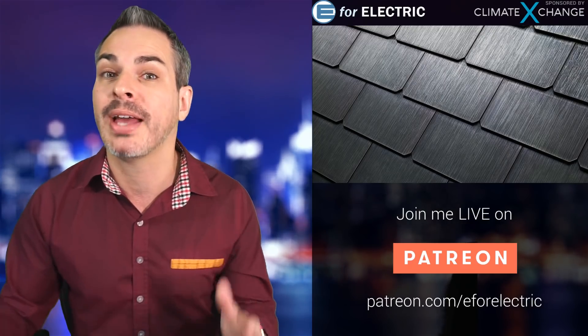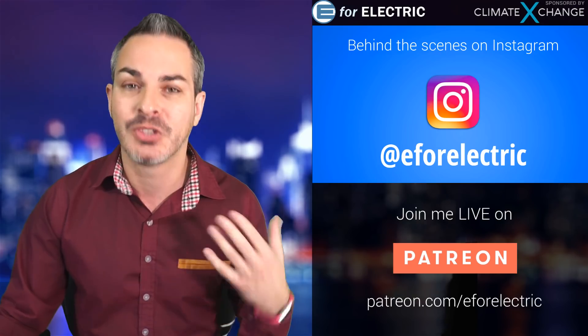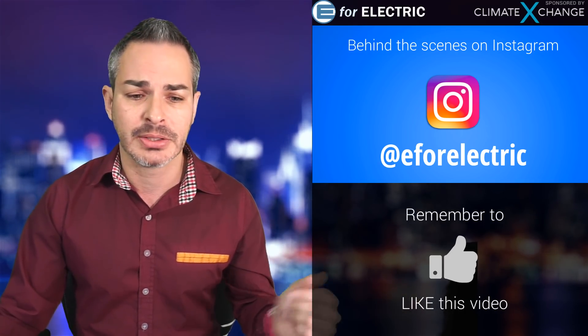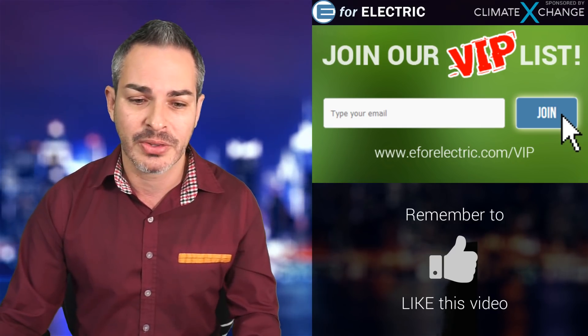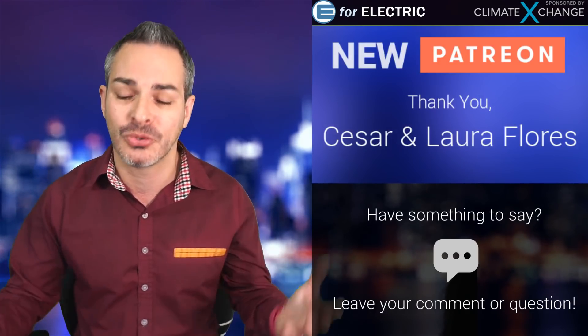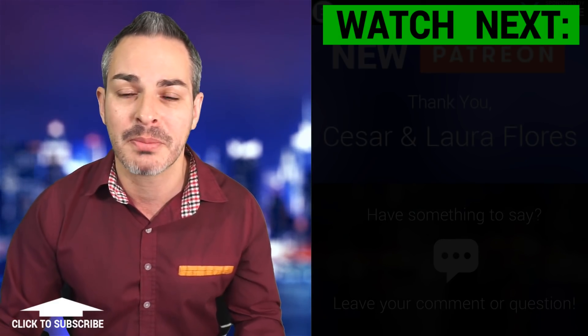Let me know if you're thinking of getting one, or maybe you already have one — definitely reach out to me. If you want to see some behind-the-scenes footage when I go on location to check out solar roofs, cars, and stuff like that, check me out on Instagram and follow me at E4Electric. Quick shout out to one of my newer Patreons — thank you to Cesar and Laura Flores for becoming a Patreon and supporting this channel. I'm a full-time YouTuber, so thank you so much. Don't forget to subscribe to our VIP links — it's a bonus story we send out every Saturday. Let me know in the comments if you think the solar roof is for you. See you guys next time, and remember to stay charged.